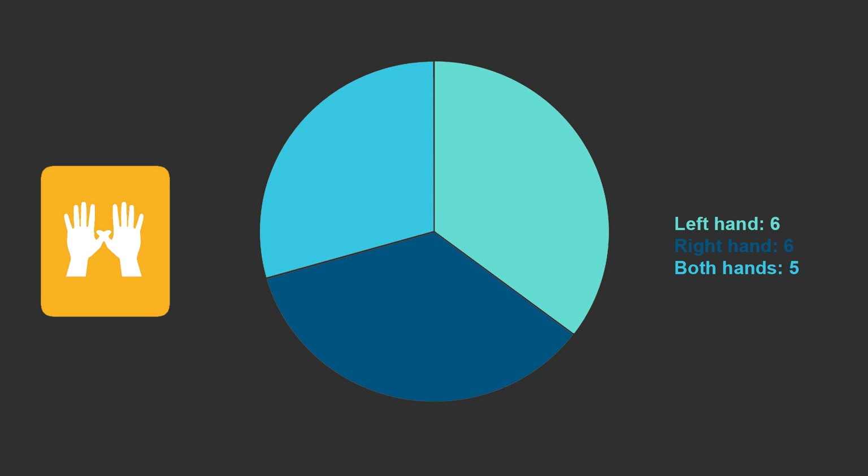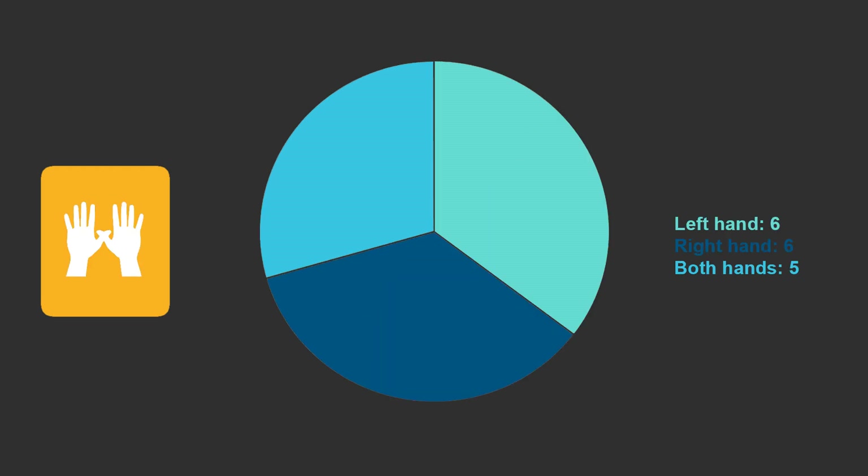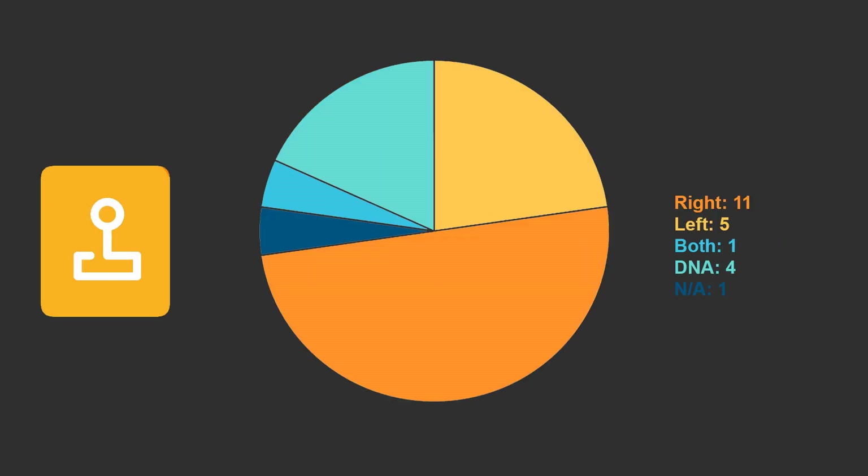Does this suggest that the repetitive actions required to operate the joystick do not increase the risk factors of developing MSDs? We expected the right hand to score higher than the left as it's used more, and this suggests there may be other factors to consider — what role does the other hand play when imaging a patient? If we look at the most commonly used modality, the Heidelberg Spectralis, why do the majority use their left hand to operate the camera even though they are right-handed? And why would the responders feel pain in both hands when the majority use one hand to move and operate the joystick?